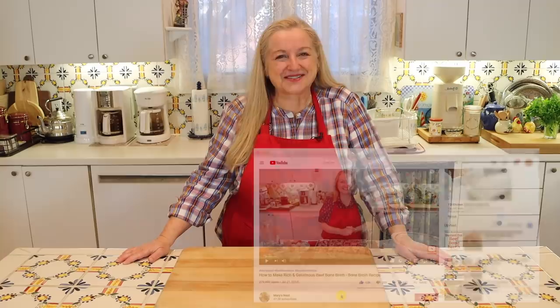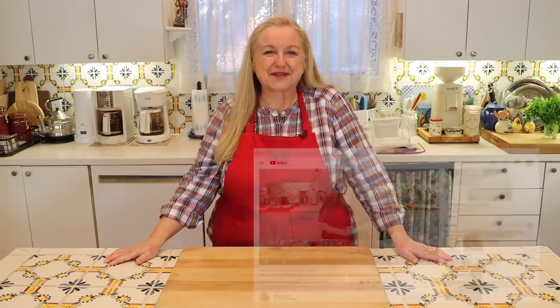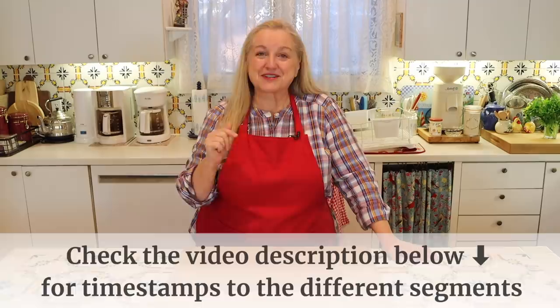Hi, sweet friends. I'm Mary, and welcome to Mary's Nest, where I teach traditional cooking skills for making nutrient-dense foods like bone broth, ferments, sourdough, and more. If you enjoy learning about those things, consider subscribing to my channel and click on the notification bell below so you'll know every time I upload a new video.